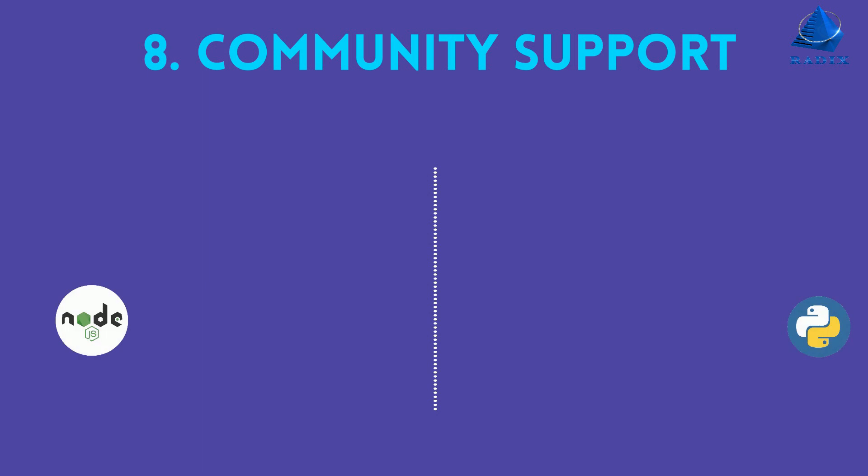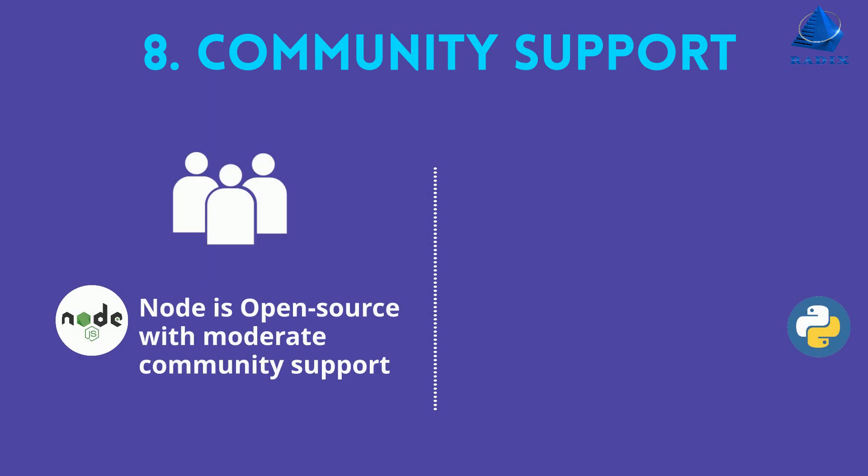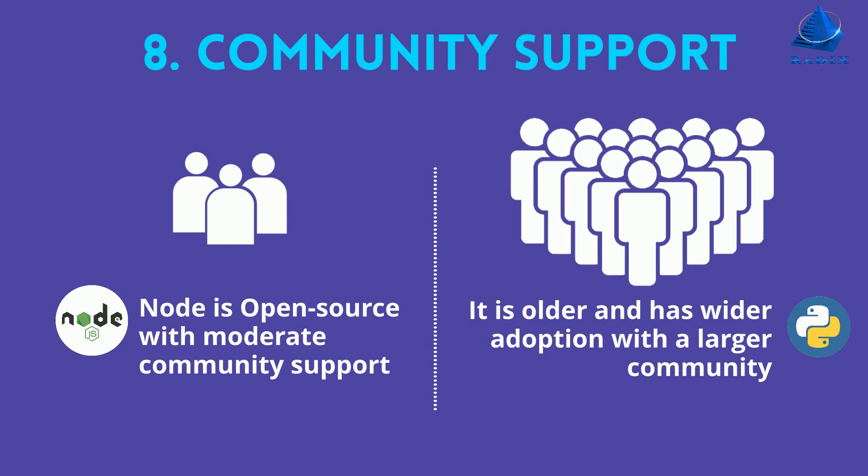Number eight, community support. Node is open source with moderate community support. Python is older and has a wider adoption with a larger community.